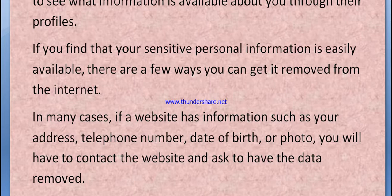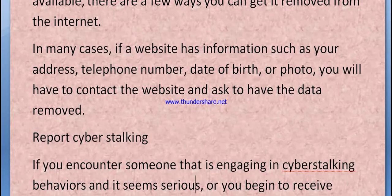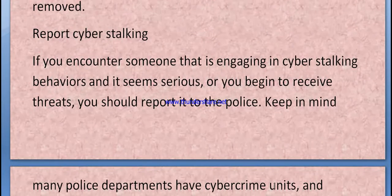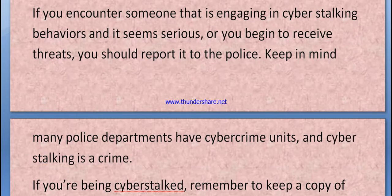In many cases, if a website has information such as your address, telephone number, date of birth, or photo, you will be able to contact the website and ask to have the data removed. Report cyberstalking — if you encounter someone engaging in cyberstalking behaviors and it seems serious or you begin to receive threats, you should report it to the police. Many police departments have a cybercrime unit, and cyberstalking is a crime.